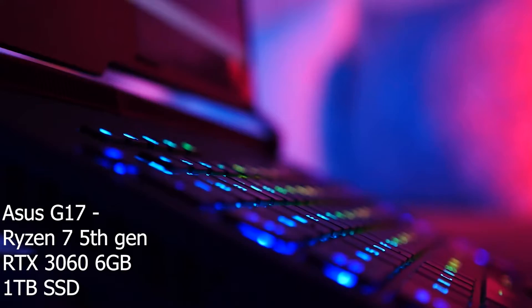Hey guys, I hope you all are doing good. Today we are doing something very interesting because we have two laptops. One is the ASUS G17, which is mine, and this laptop comes with a Ryzen 7 5th generation processor, an NVIDIA RTX 3060 graphics card which is 6GB, 16GB RAM, and 1TB SSD. That's my laptop — and we have Louis. Say hi, Louis!